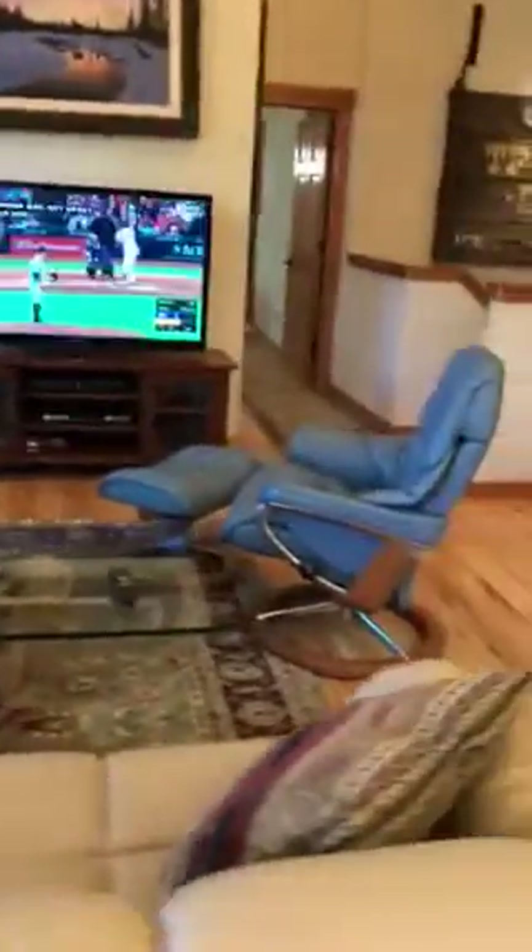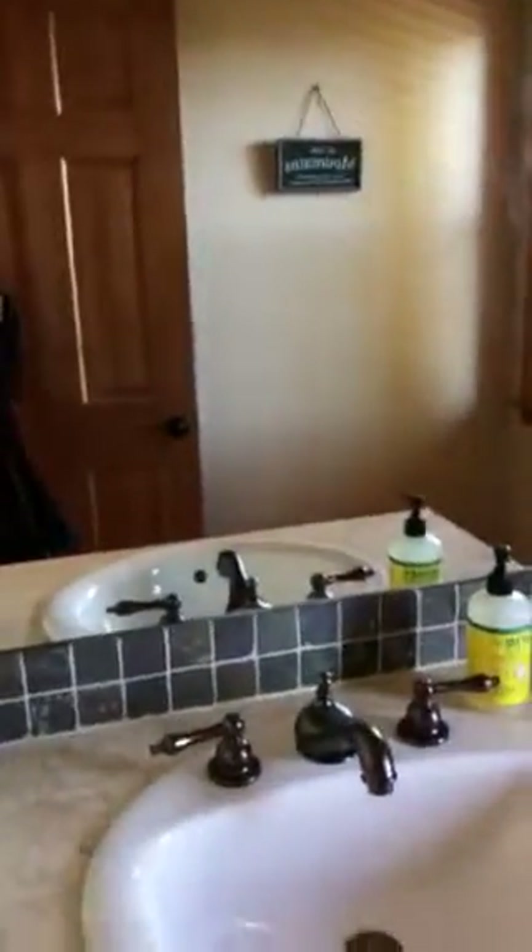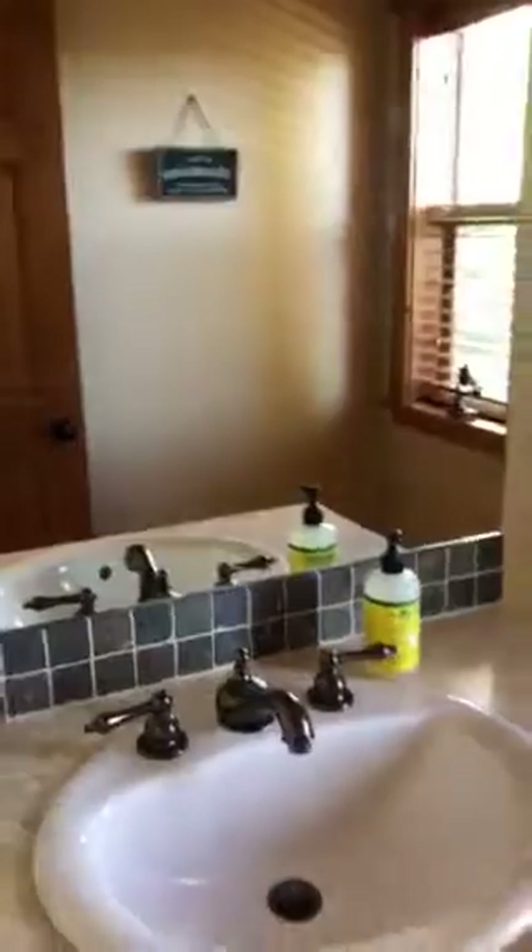Living room furniture. This is the guest bathroom.